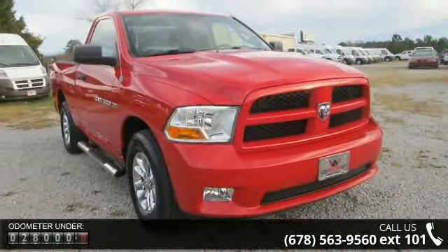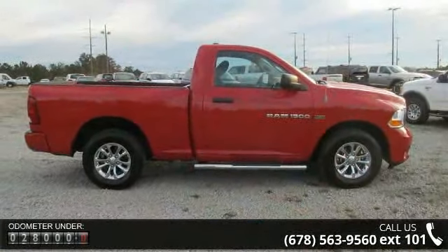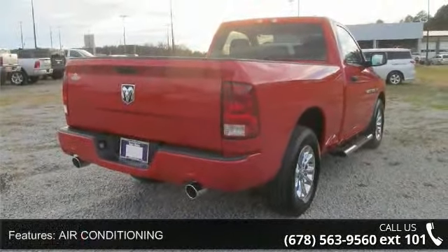Enjoy these notable features: air conditioning, automatic stability control, clock, cruise control, outside temperature display, tilt wheel, towing package, and trip odometer.